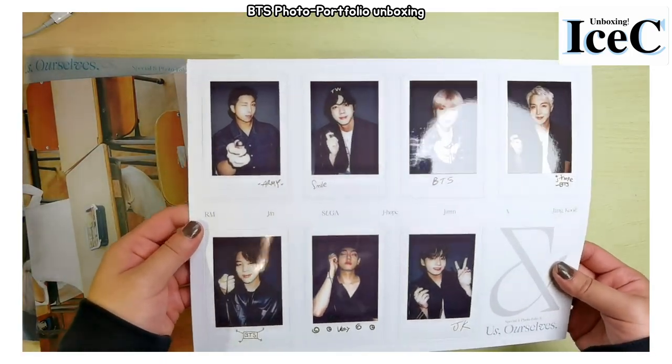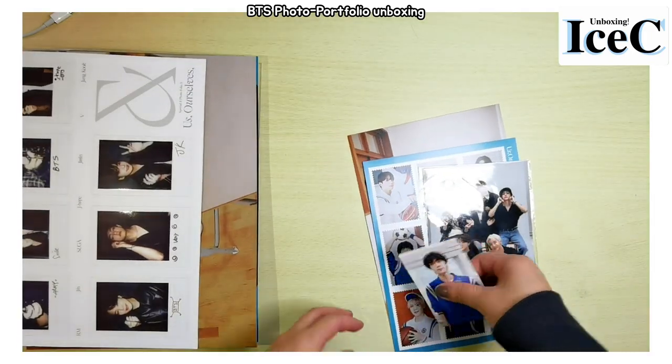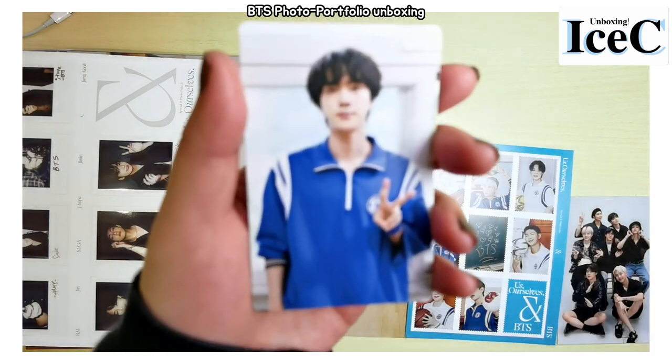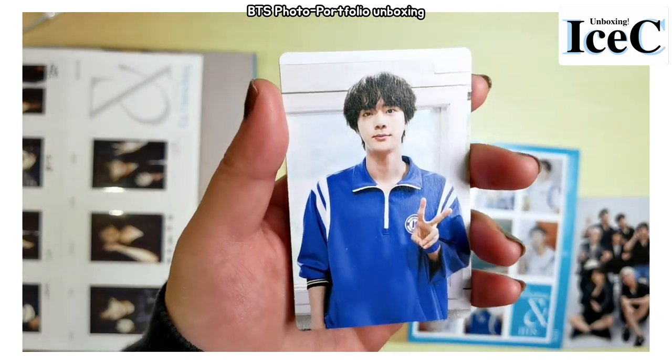Wait, that's not the sticker — this can be pulled out. This is a polaroid! And I see photo cards. I got a Jin — look at him, he is the oldest in the team.